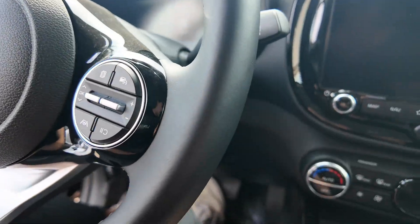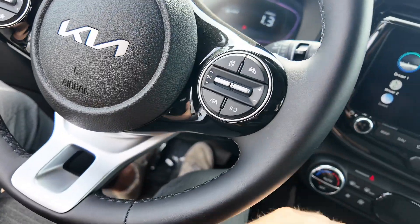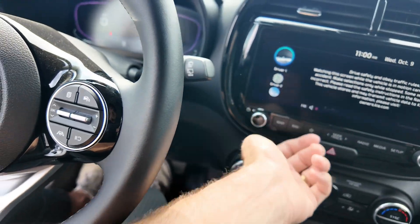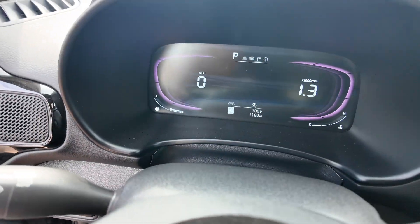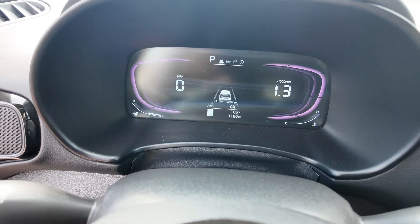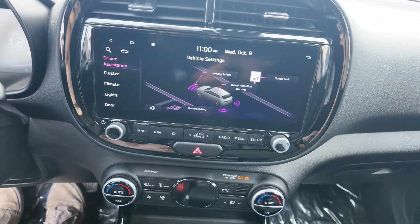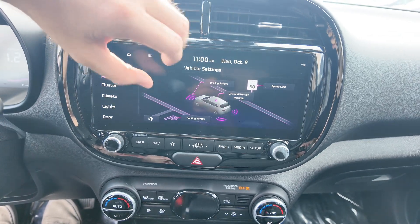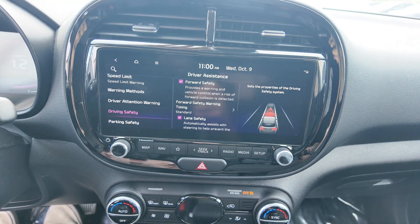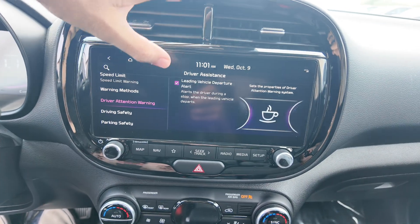Let's turn this on real quick. You get your leather-wrapped steering wheel, steering assist, lane assist, and cruise control. Right over here are your safety settings — speed limit sign, driver attention warning, parking safety, and driving safety. You get forward and lane safety with blind spot safety and exit safety. This thing's pretty loaded with safety.